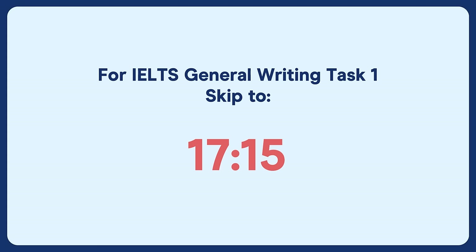Writing task two recap: you need to write a discursive essay of 250 words or more and fully answer the question. There are many more details about how to write a very good essay available on the E2 website or in live classes. We'll now look at academic writing task one.